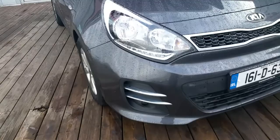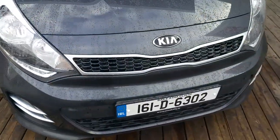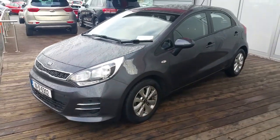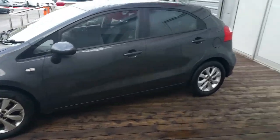The EX model has daytime running LED lights. It has the signature Kia grille and badge with chrome surrounds. It's finished in a grey metallic paint. It has colour coded wing mirrors and 15 inch multi-spoke alloy wheels.